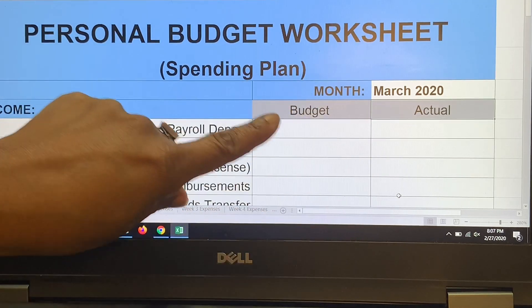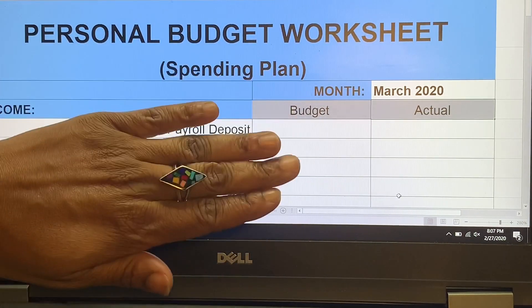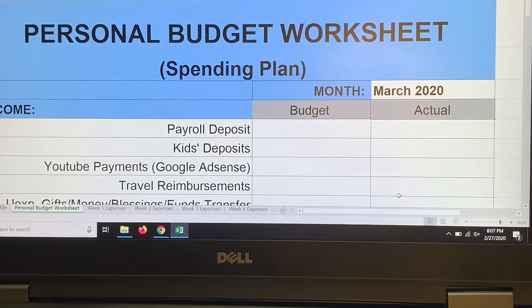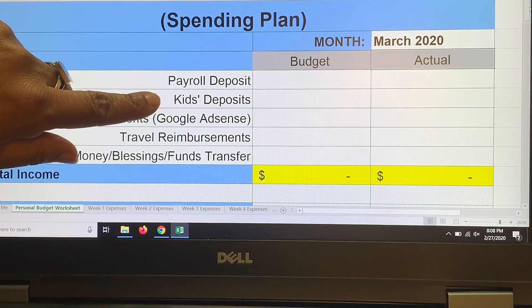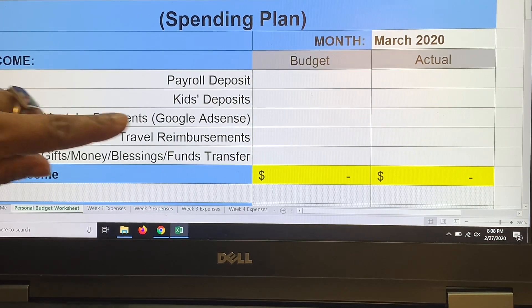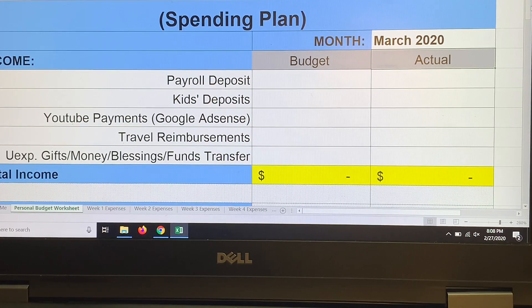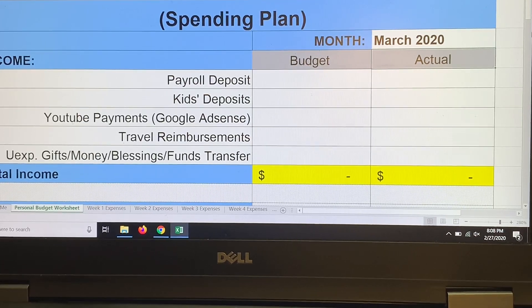I've rounded my bills to the nearest dollar, and I'll put in the actual amounts as I do my updates. In my income category I have payroll deposit, kids deposit (child support), YouTube payments (Google AdSense), travel reimbursements, unexpected gifts, and funds transfer. I leave the budgeted income column pretty blank because I don't want to count money I don't have yet.